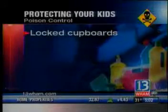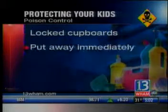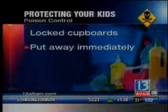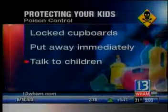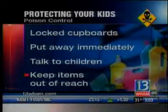Here's some advice from poison control to protect your children: have locked cupboards for cleaning supplies, and once you use the products, or if you just come home from the store, put them away immediately. Don't leave them on a counter or table even for a few seconds. Teach your children not to eat or drink anything without asking permission first. Most importantly, watch little ones at all times and keep dangerous things out of their reach.